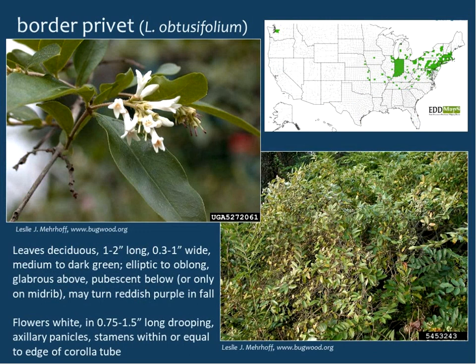Border privet has only a few sightings in North Carolina and Tennessee, but is very well documented in Indiana. It looks similar to Chinese privet, with leaves perhaps a bit more oblong. Like Chinese privet, you might get a little pubescence below on the midrib, and the leaves may turn reddish-purplish in the fall before dropping — they are deciduous. The flowers are smaller, in long somewhat drooping axillary panicles, and the stamens do not go beyond the corolla tube.